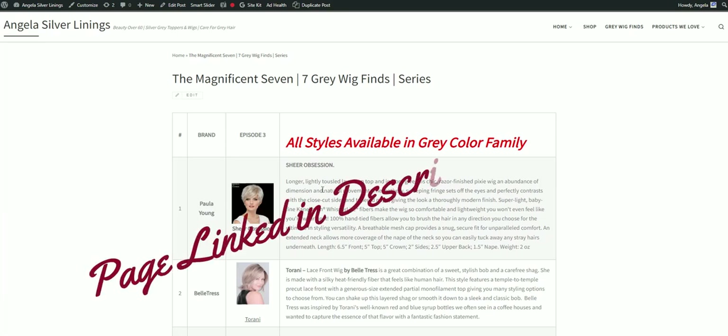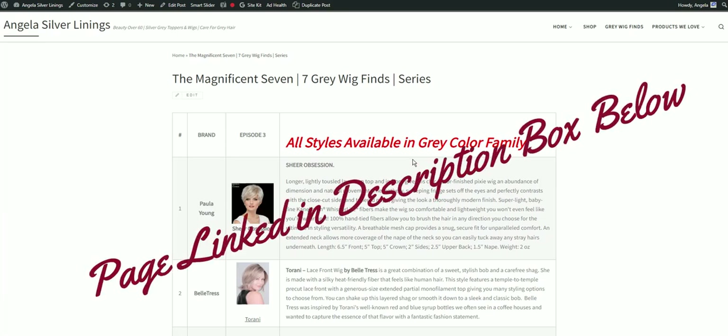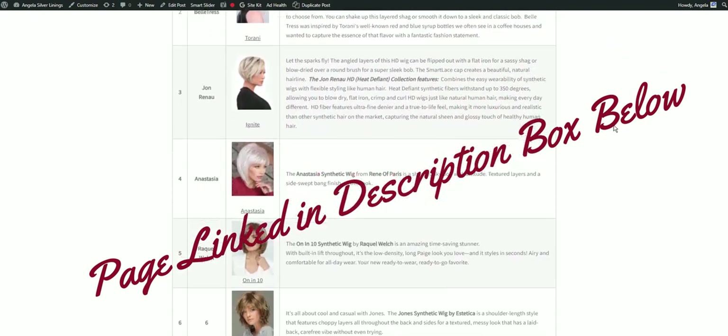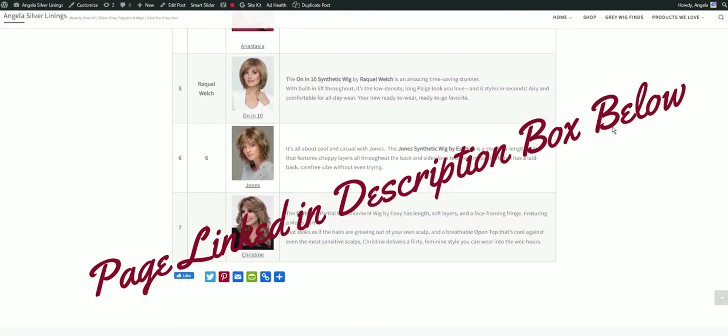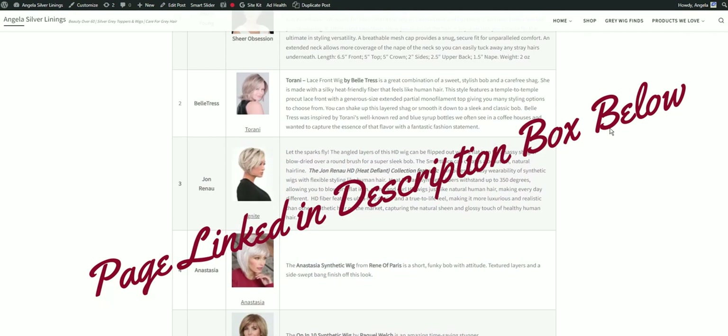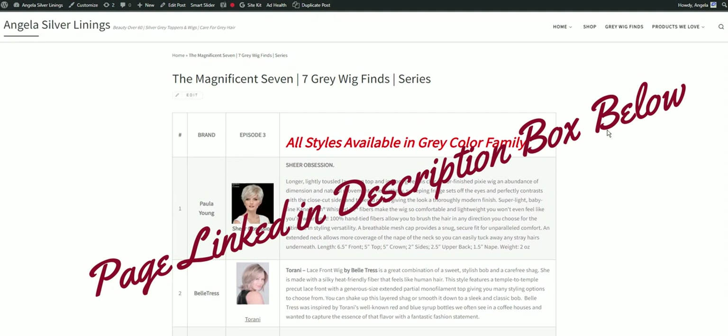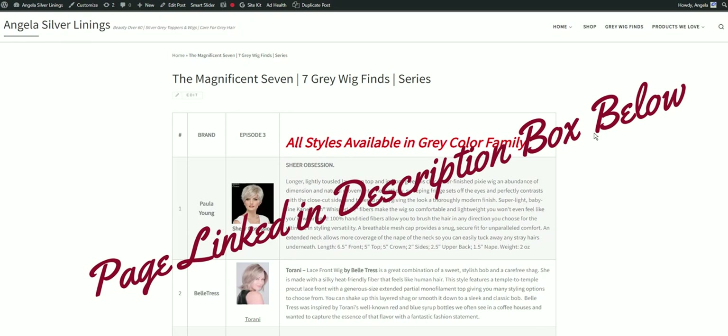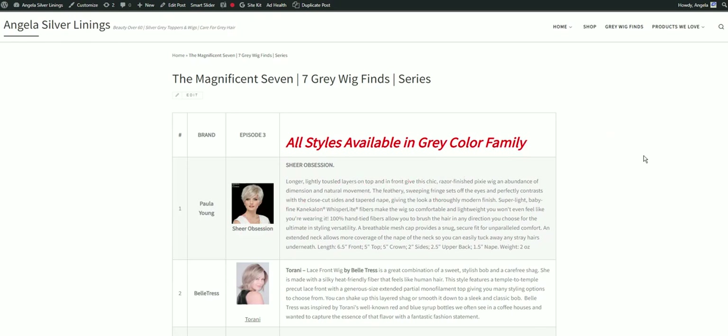I wanted to show you this page I've created that corresponds to the Magnificent Seven series this week. If you scroll down, you can see at a glance all the wigs I've talked about in this week's episode. Head on over to Someone With Gray Hair — the Magnificent Seven Gray Wig Find series — and you'll see this page. This page will grow as we move forward in time.